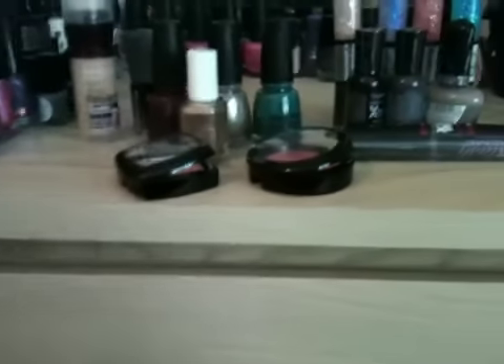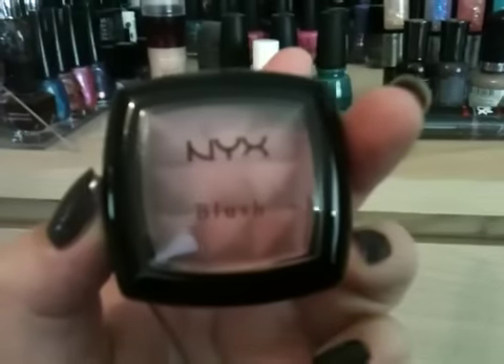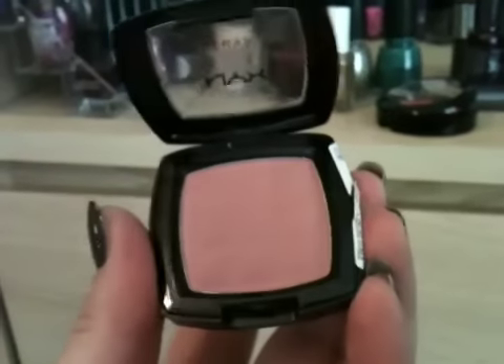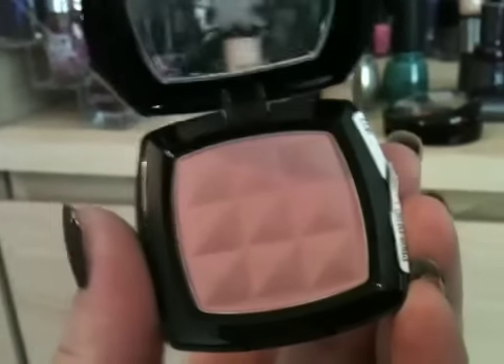I asked for two blushes from NYX. I heard about this one from Fleur de Force and I have not stopped wearing it. It's in the colour Dusty Rose — it doesn't look much in the pan but when you put it on your cheeks it's just beautiful, absolutely beautiful.